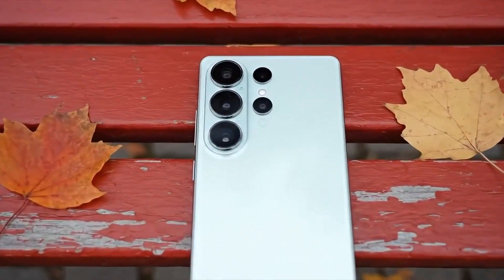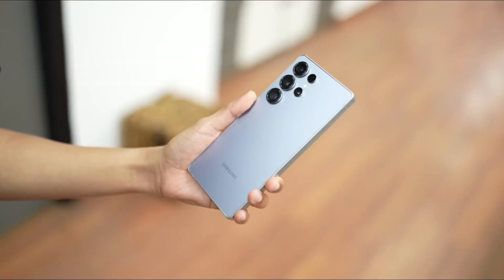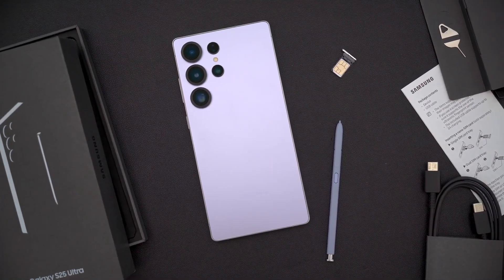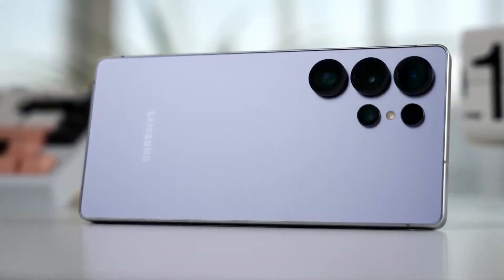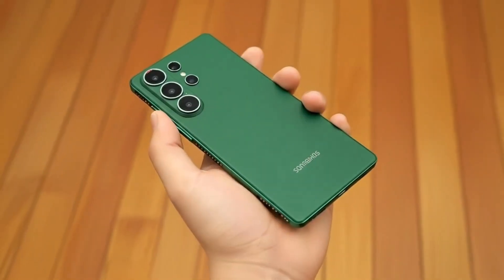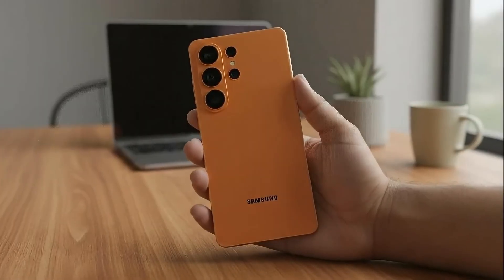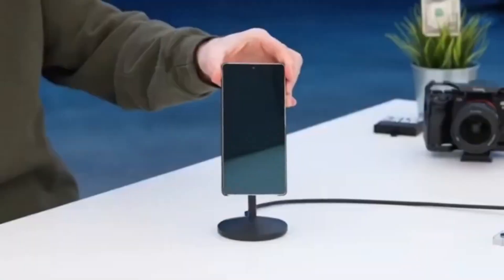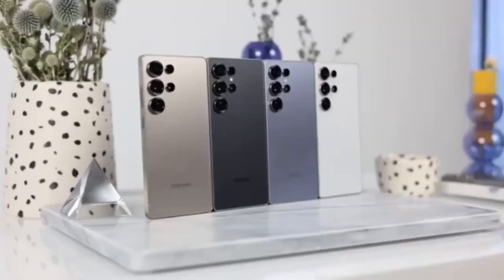Cameras are where things get really interesting. The main sensor jumps to a wider F1.4 aperture from last year's F1.7, letting in more light for stunning low-light shots. The 5x telephoto lens also gets an upgrade, improving night shots and keeping details crisp. Samsung is even rethinking lens coatings to eliminate flare and over-processing — finally, more natural colors and realistic skin tones.